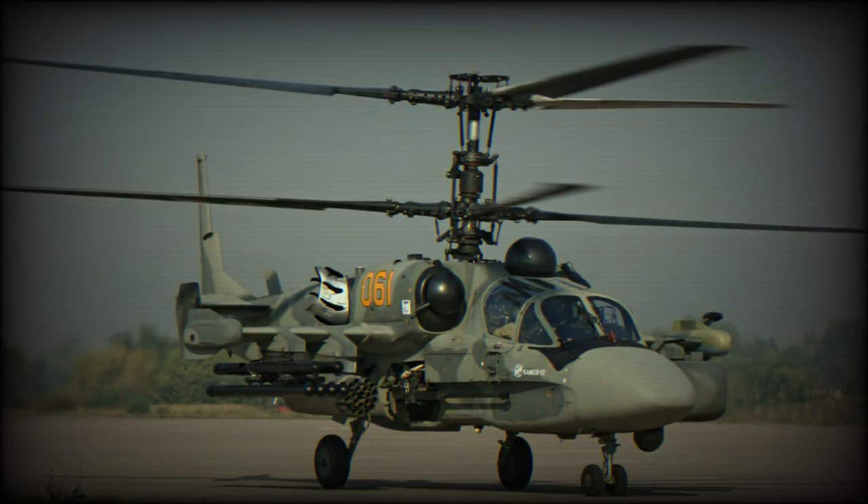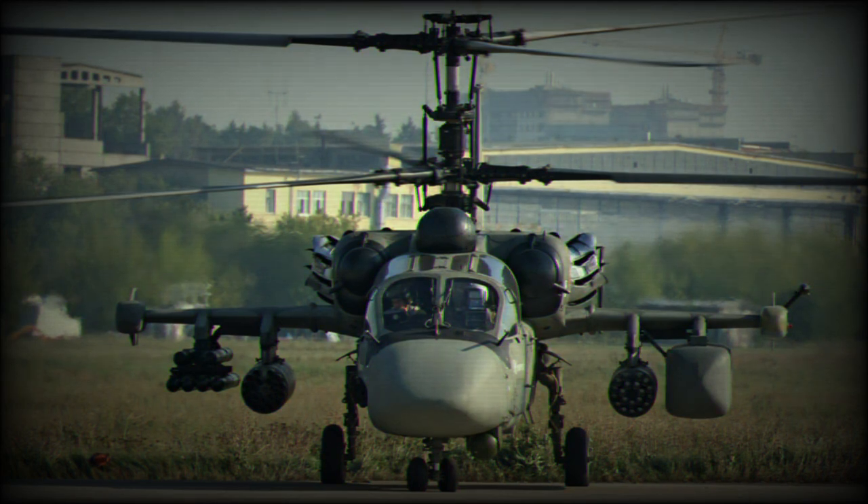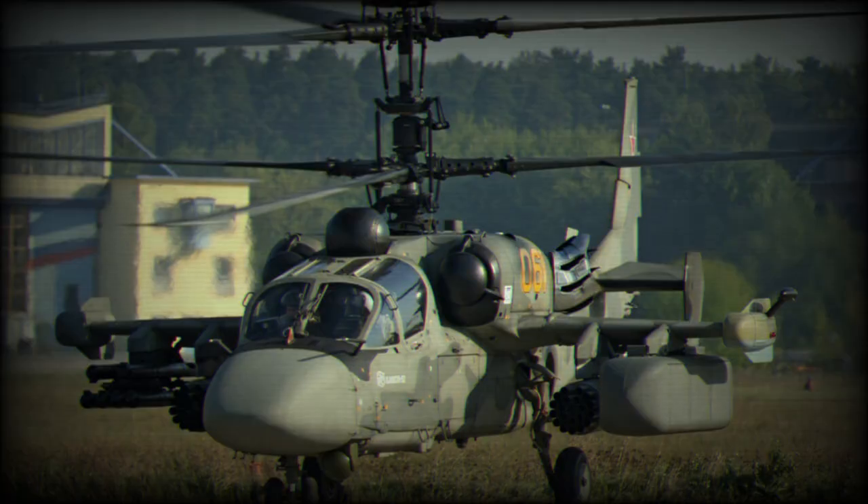The Ka-52 was widely used during the Russian invasion of Ukraine, alongside its rival, the Mil Mi-28. The Ka-52 shares 85% of its airframe, parts, components, and systems with the original single-seat Ka-50.